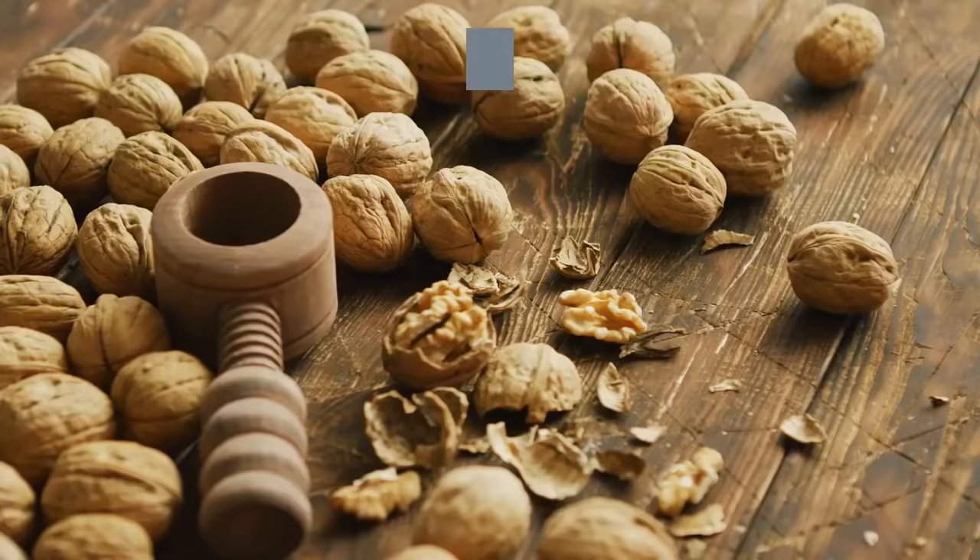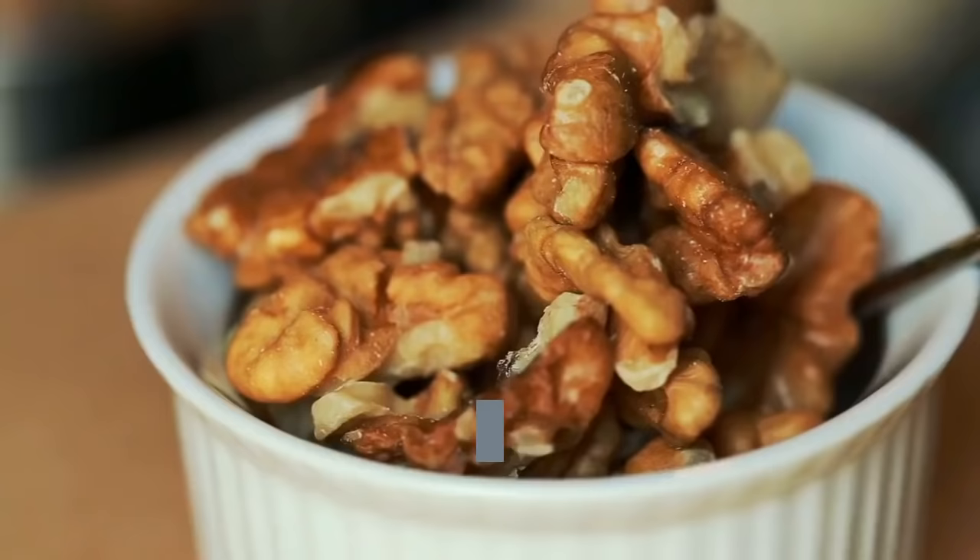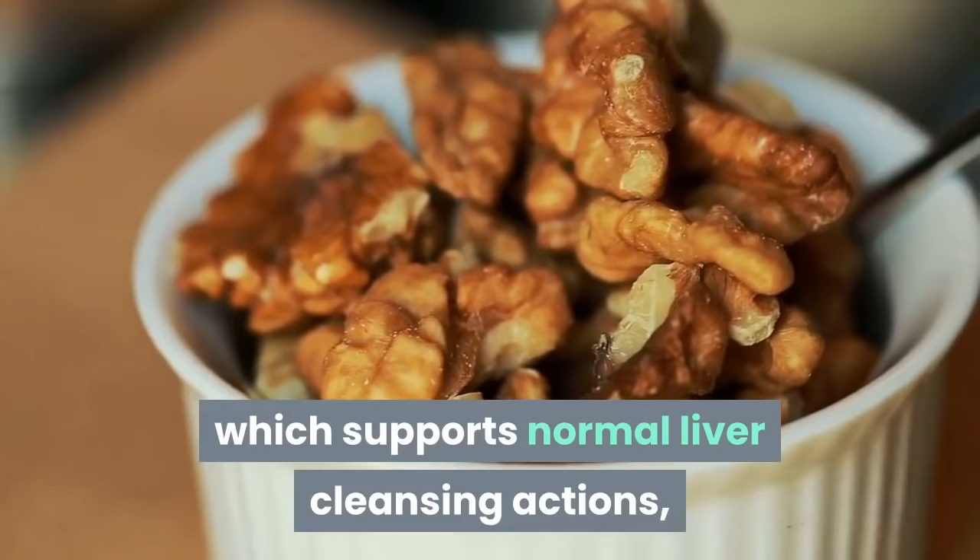Walnuts are a good source of glutathione, omega-3 fatty acids, and the amino acid arginine, which supports normal liver cleansing actions, especially when detoxifying ammonia.